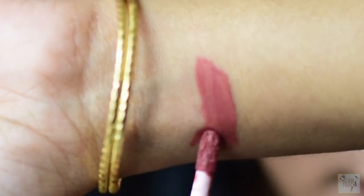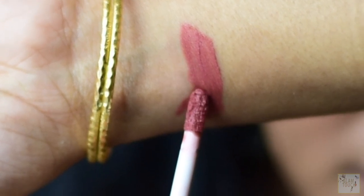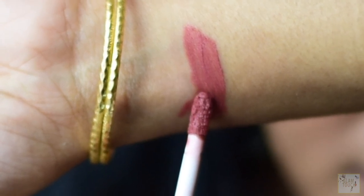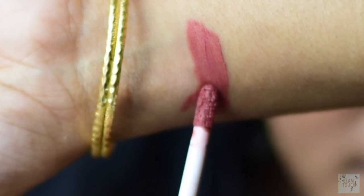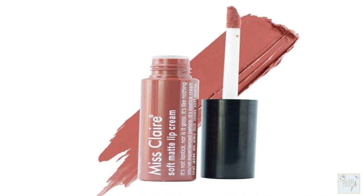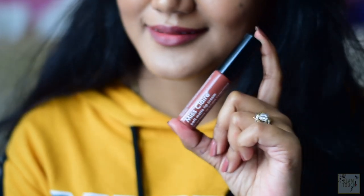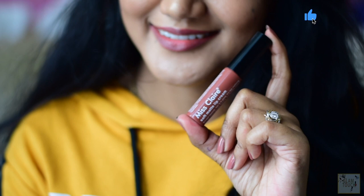The very first that I have with me is Miss Claire Soft Matte Lip Creme in the shade 58. It has warm deep undertones so it really suits deeper complexions. I range from NC42 to 45 depending on the season and it suits me well. Sometimes it fades me off a little and then I tend to top it off with a deeper shade.